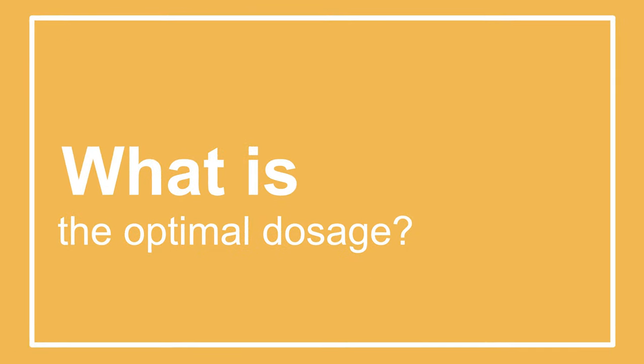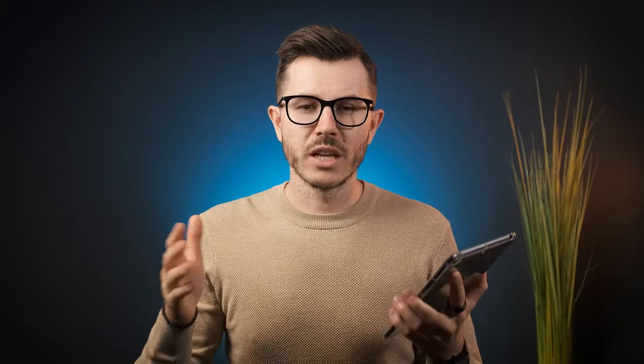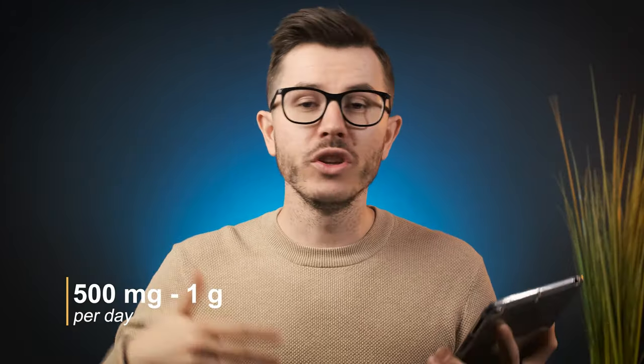So let's talk about dosage. What's the optimal dosage? According to the studies, the optimal dosage is somewhere between 500 milligrams to 1 gram per day. You could theoretically use up to 25 grams per day, but most nootropic supplements contain a much lower dosage — somewhere between 50 milligrams to 500 milligrams per day. If you're going to take it for a long period, I recommend a lower dosage, somewhere between 50 milligrams to about 500 milligrams maximum per day.